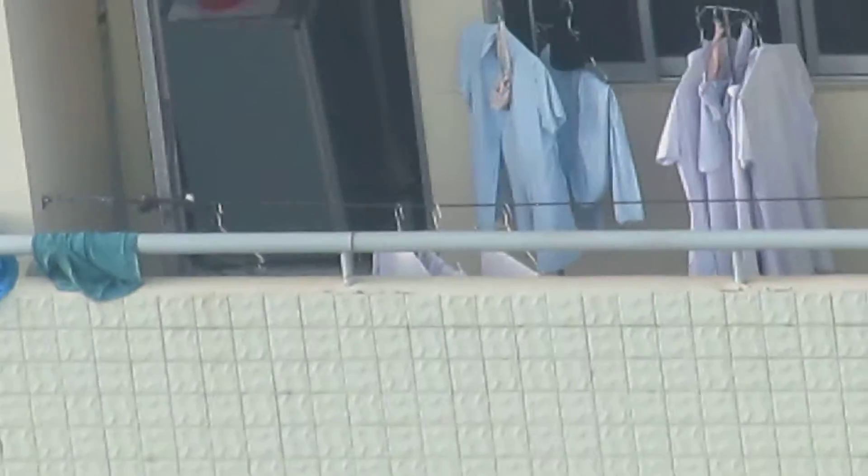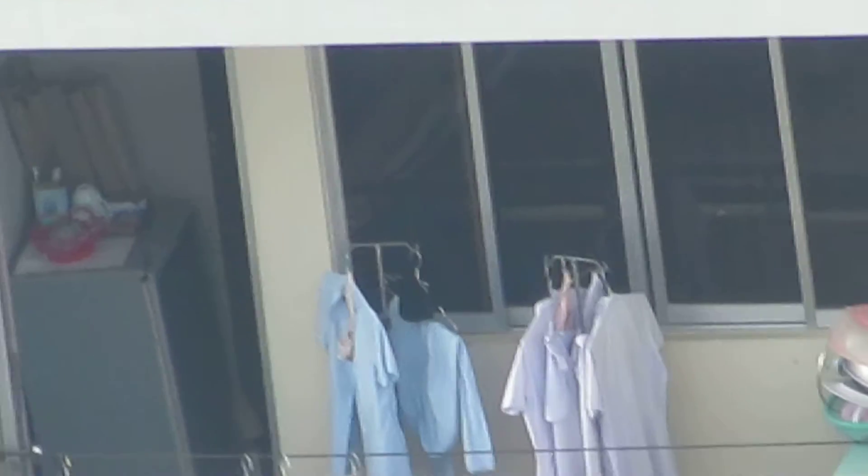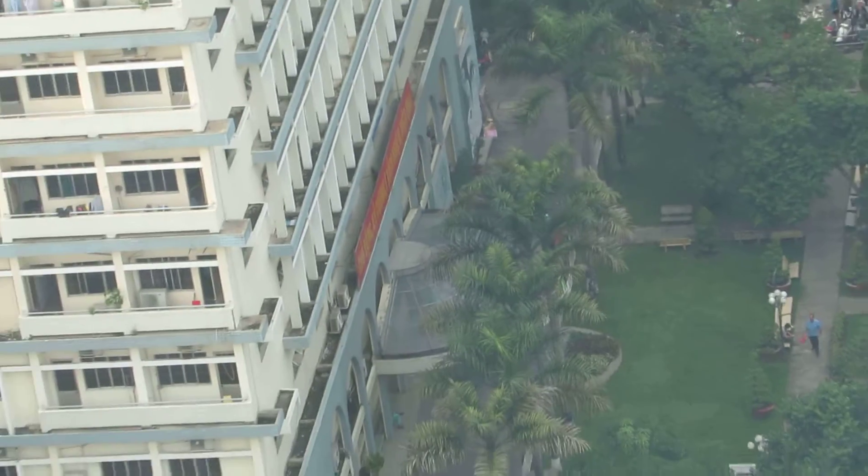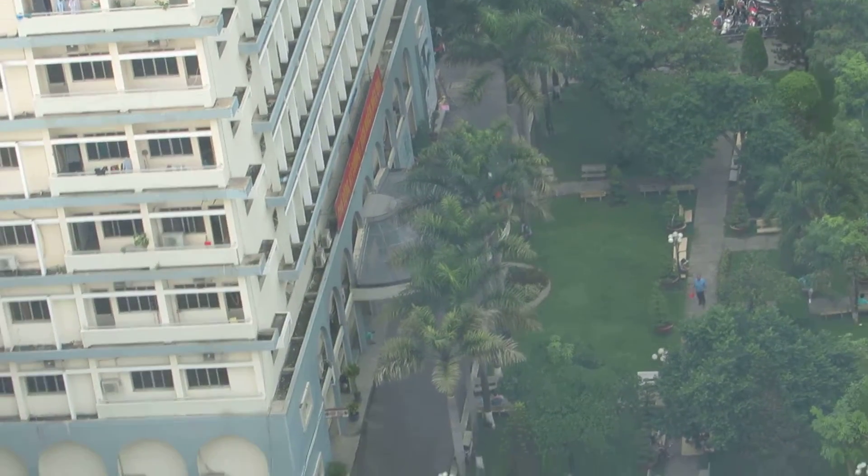Look how fancy that dormitory is — they even have laundry facilities. Well, they have air outside to dry the clothes, so that's the laundry facility. And they have plants on the balcony — a nice pristine balcony with chipping paint and stuff. But that's apparently how they like it in their hospitals.